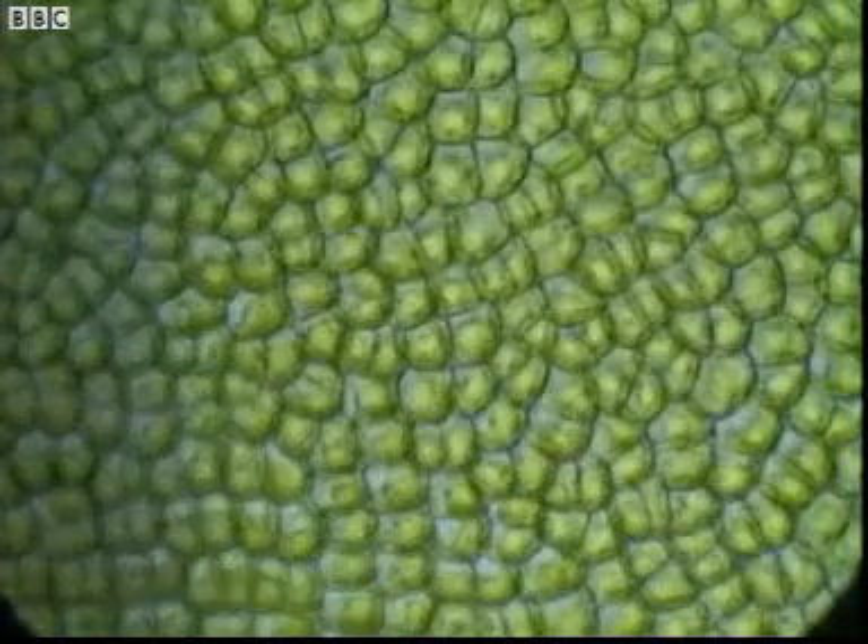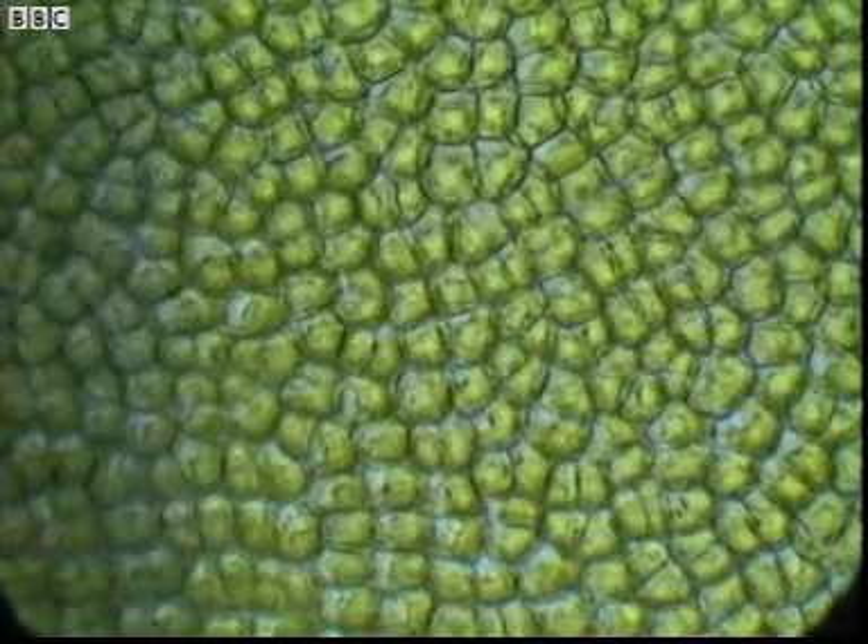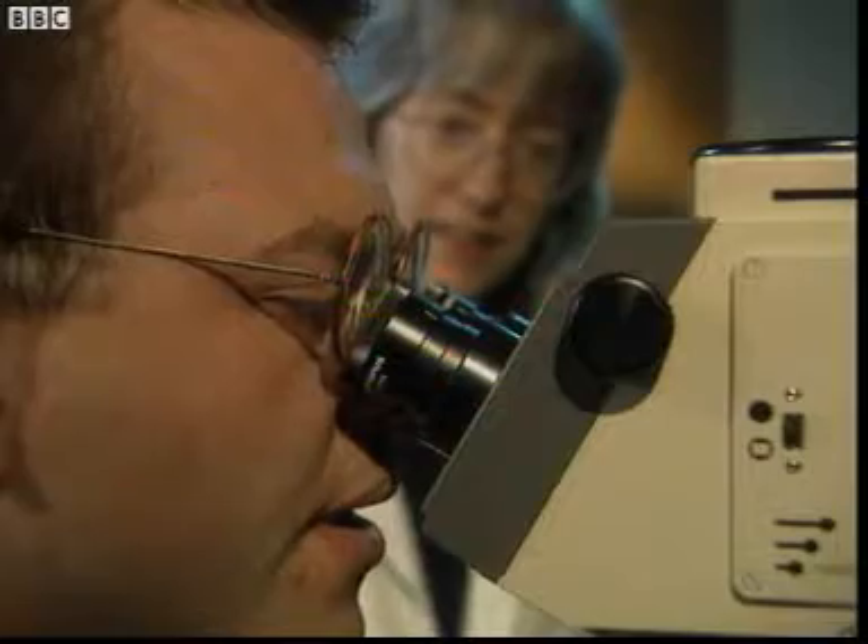Well I've got a magnification now of about a thousand times. I can see lots of little blobs. Well each one of those blobs is an individual cell. And if we want to see those bigger now, we ought to go look with an electron microscope.